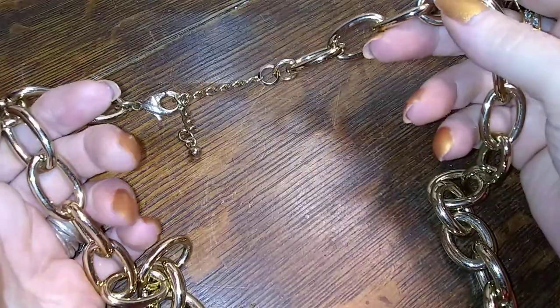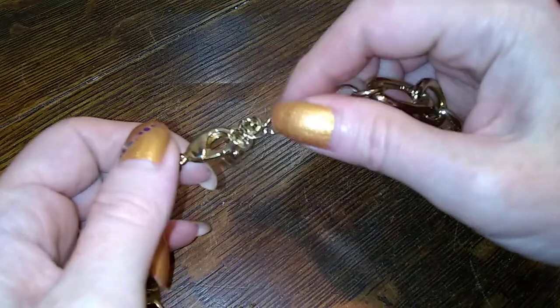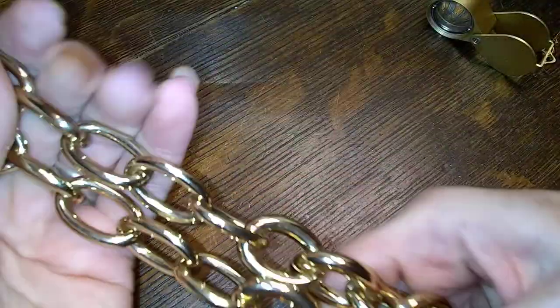Oh wow, look at this one — weighs a ton! Really nice, it's a graduated giganto chain and I am totally in love with this. Oh it's so cool and it feels so nice and it's really heavy. Really pretty.